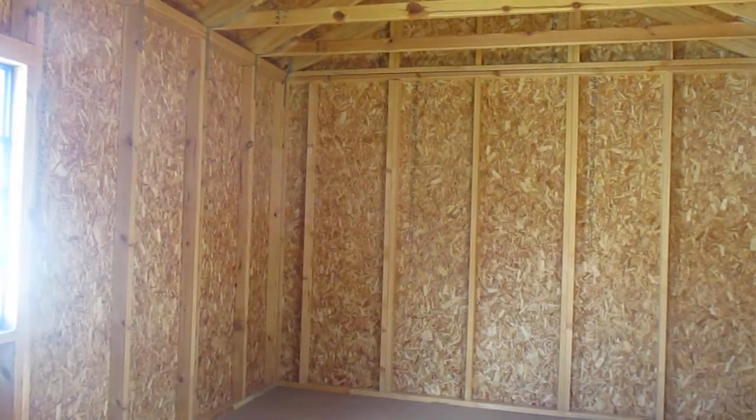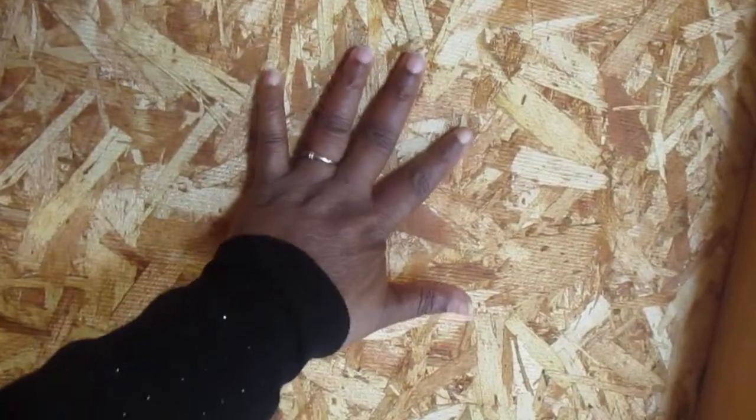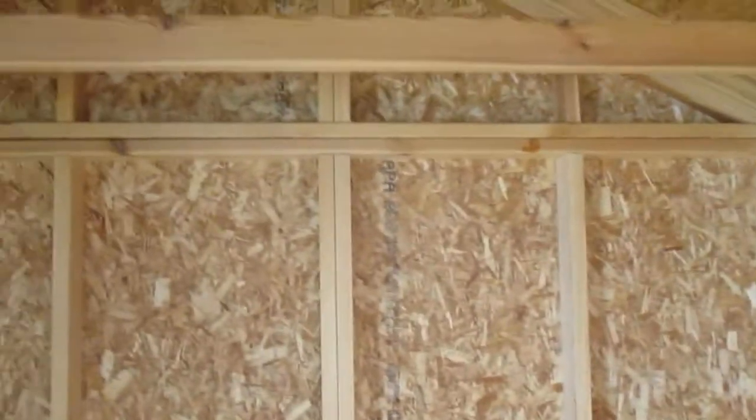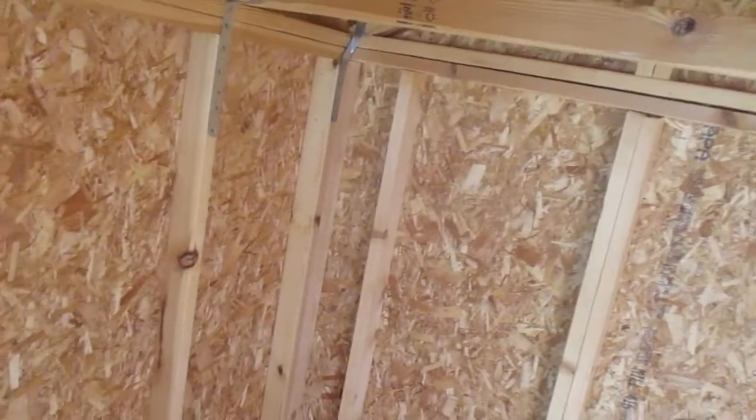Let's get to it. This one looks like it's been treated with treated wood once again. I don't know if you can see up there. The strips are kind of different. Do you guys see the strips up here? The hurricane strips are totally different.